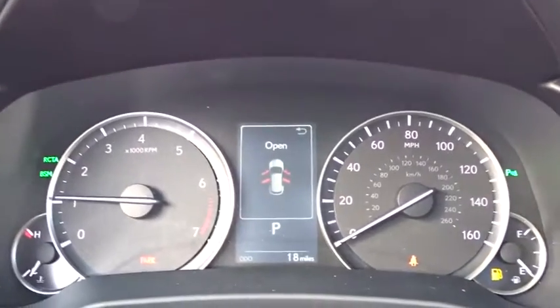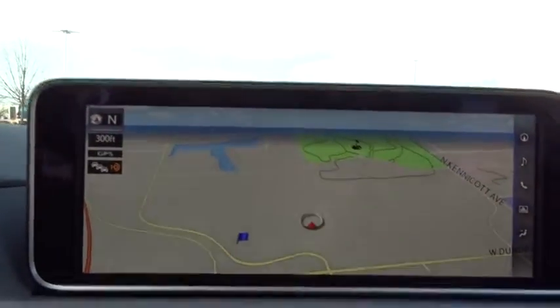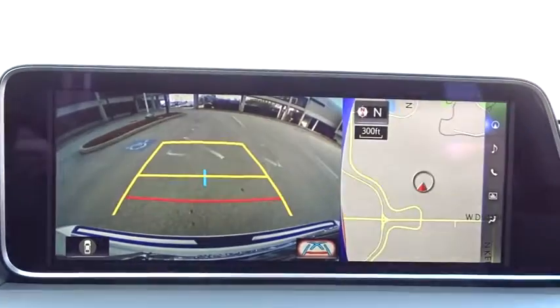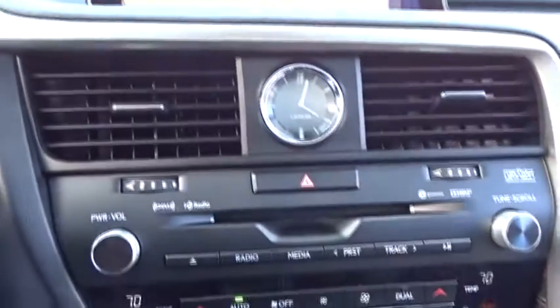Lane departure warning, leather wrapped steering wheel, Bluetooth, power steering, adjustable steering wheel, keyless start, floor mats, cruise control, hard disk drive media storage, auto dimming rearview mirror.